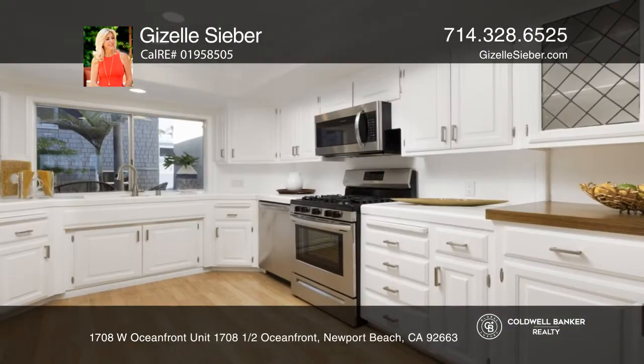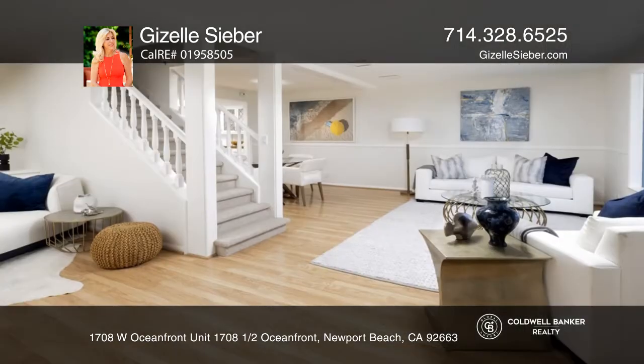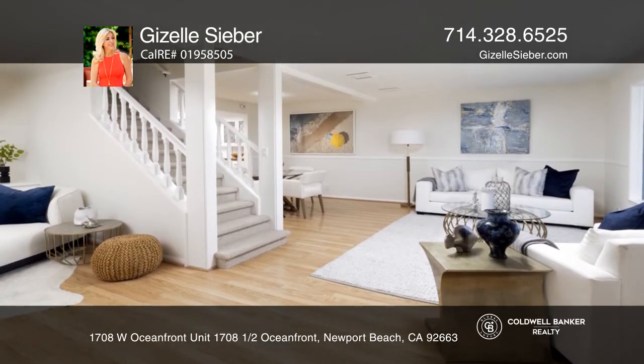The two-level front house faces directly onto the sand and features two well-appointed bedrooms, two full bathrooms, and a large fireplace to relax by. A large kitchen features recently upgraded stainless appliances, ideal for preparing a gourmet meal.